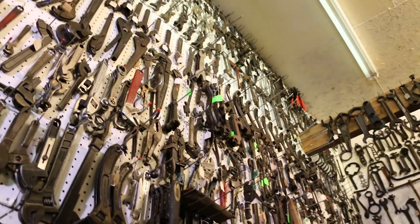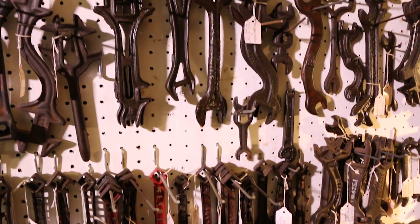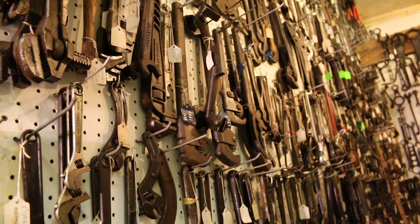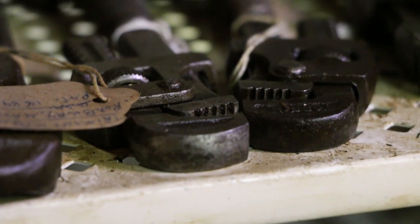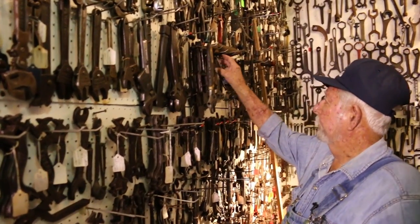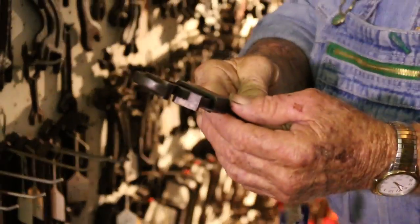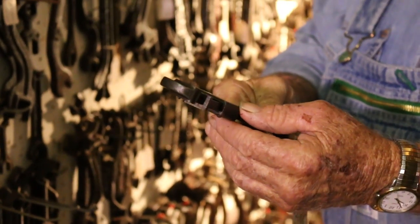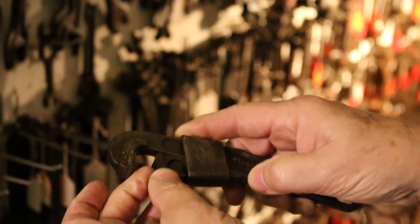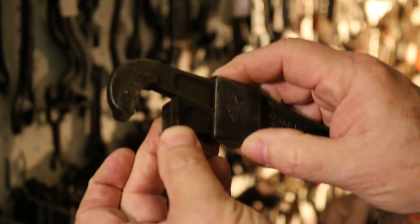Oh, this is amazing — these are all wrenches, and they're all one of a kind. These lower ones are for the mule-drawn plows. The multi-wrench has been around for a long time; it keeps a farmer from having a pocket full of wrenches — he can take one wrench and do it all. Here's one I treasure — it's from the 1800s. It's a wedge wrench, and the harder you pull against it, the tighter it gets. That is just outstanding.